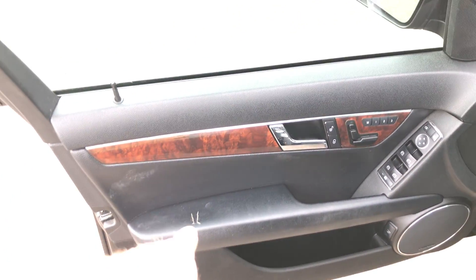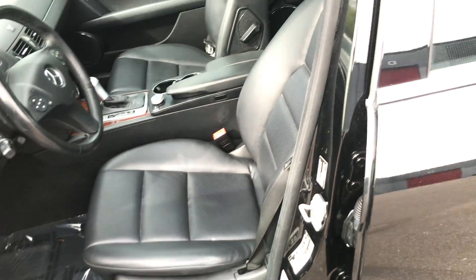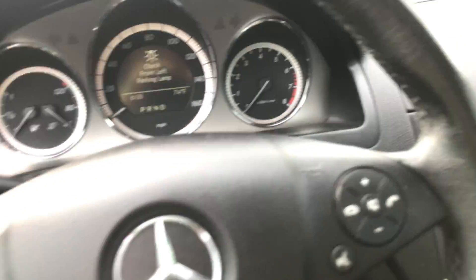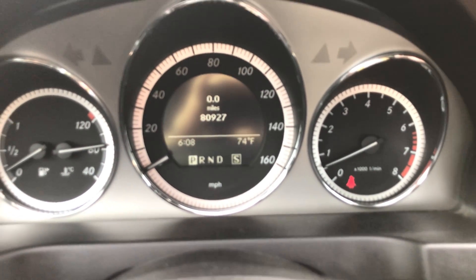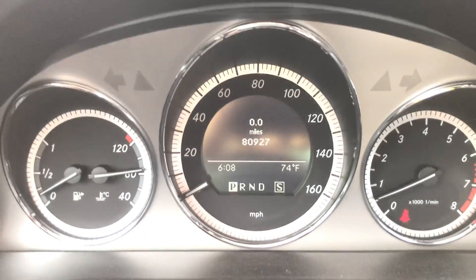This door panel I'll have repaired tomorrow — it's got a little stress fracture. Driver's seat's in good shape. I'll get in and start it up here. So 80,927 miles. No warning lights on other than the seatbelt light because I'm not wearing it.